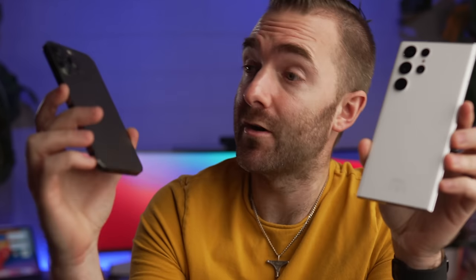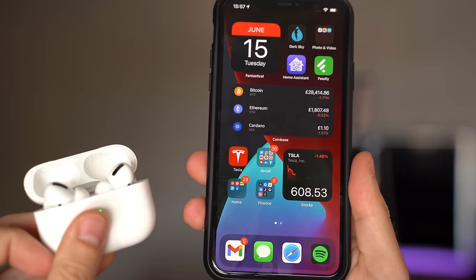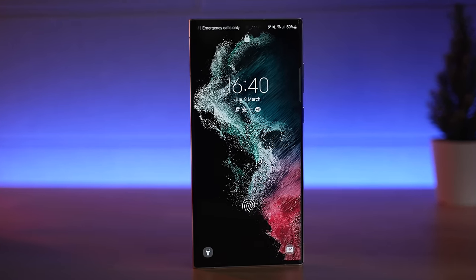Which one is better? The iPhone 13 Pro or this Samsung Galaxy S22 Ultra Android thing? If you're currently using an iPhone and wondering if Android is better than the iPhone, or if moving from iPhone to Android is an upgrade or perhaps a downgrade, then stick around as we continue our pursuit of a lifelong iPhone user trying to switch to Android.